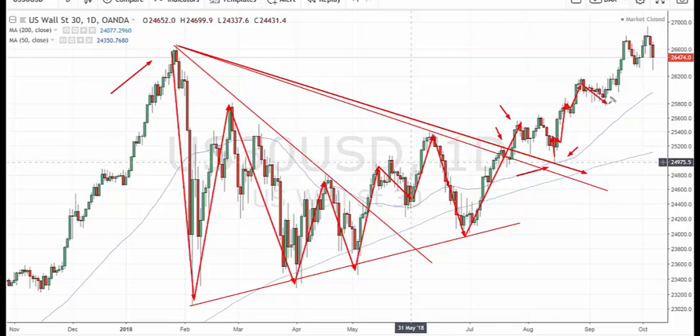Wave two. One, two, three, four, five. So that would then count this as a fourth wave.